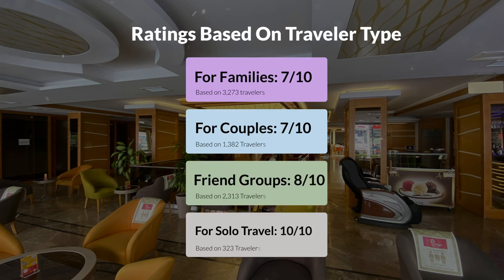Now let's move on to our personal ratings for this hotel, depending on the type of traveler. For families, 7 out of 10. For couples, 7 out of 10. For friend groups, 8 out of 10. For solo travel, 10 out of 10.